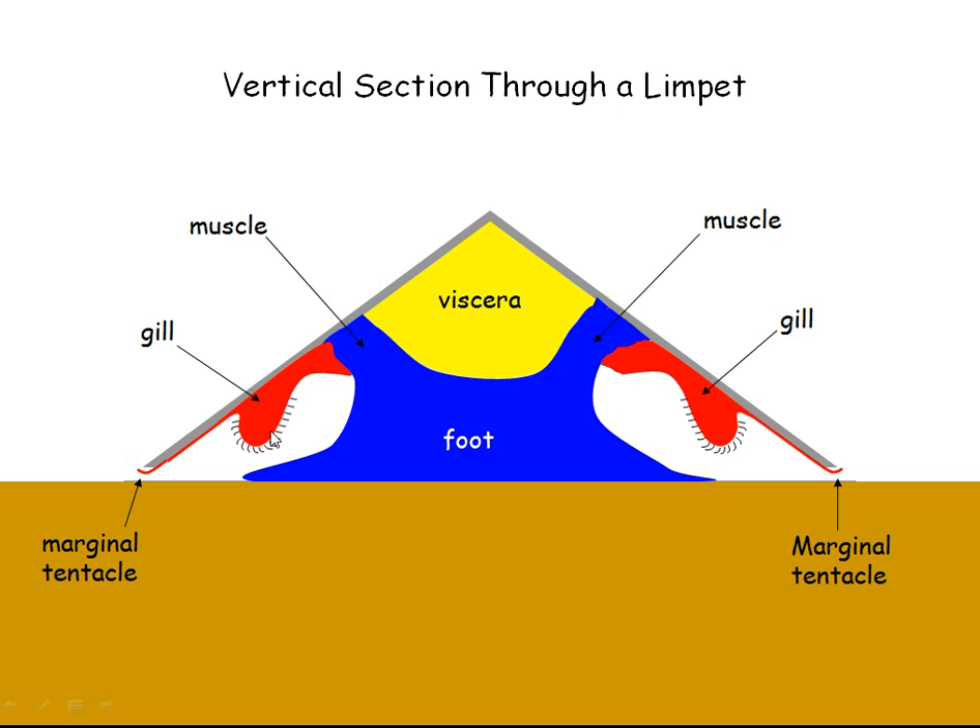Here's a vertical section through a limpet. This is the foot that it walks about on. These are its bodily organs and muscles here that hold the shell onto the rest of the body.